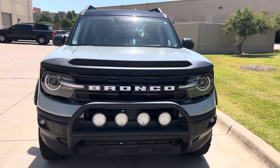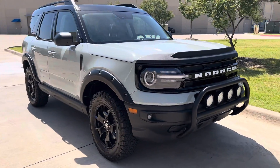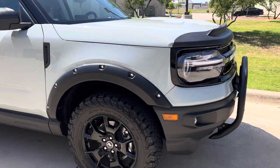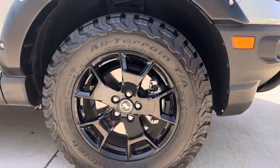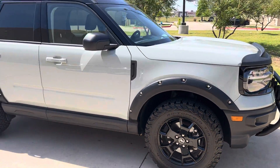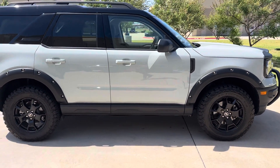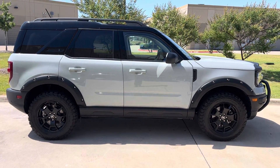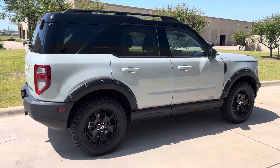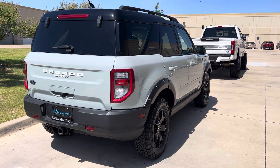We're looking at 15,391 miles. This one does have the trailer towing package. Beautiful interior — this is a fantastic Bronco right here. They've got it well-priced, and it's got plenty of upgrades on it as well. Low miles. This one has the Copilot 360 Assist Plus.